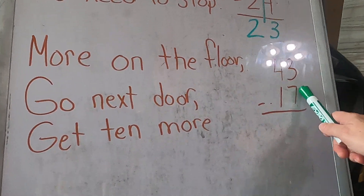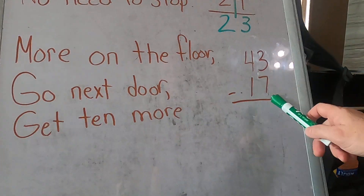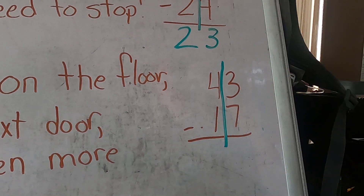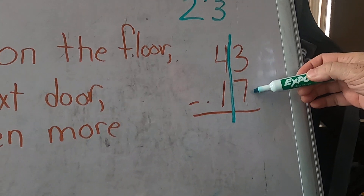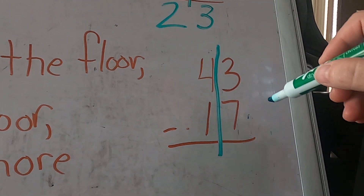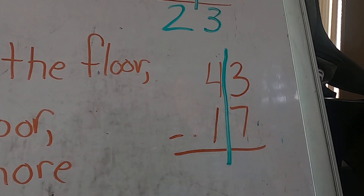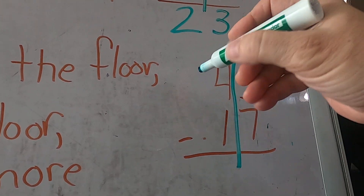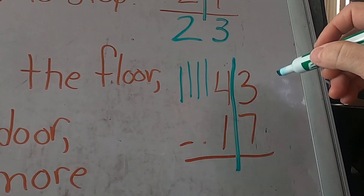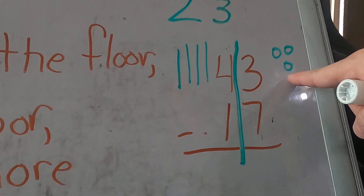Here's our floor — more on the floor, go next door and get 10 more. We have 43 take away 17. I'm going to divide my tens and my ones. There's more on the floor because seven is more than three. Let me show you the place value first: four tens — one, two, three, four tens — three ones — one, two, three.